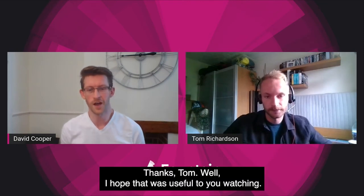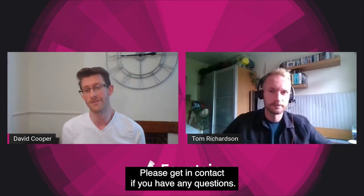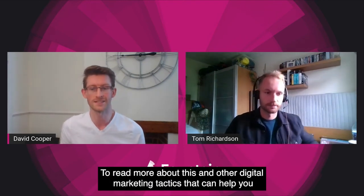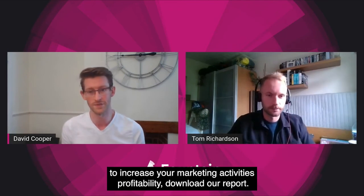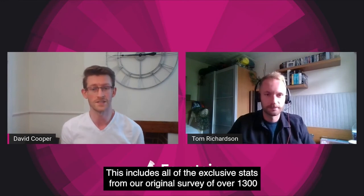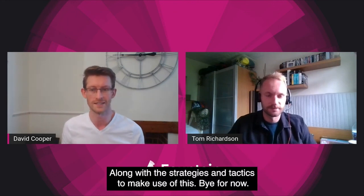Thanks. I hope that was useful to you watching, so please get in contact if you have any questions. To read more about this and other digital marketing tactics that can help you increase your marketing activity's profitability, download our report. This includes all of the exclusive stats from our original survey of over 1,300 of your customers and other marketing decision makers within software companies, along with the strategies and tactics to make use of this. Bye for now.